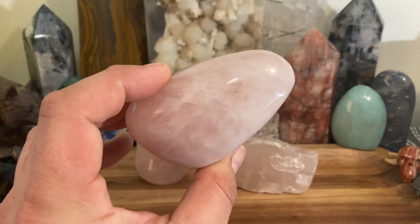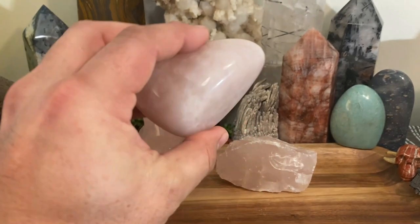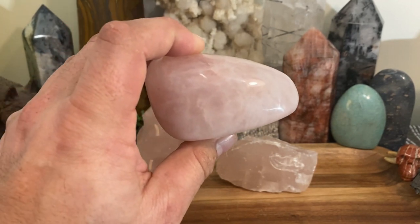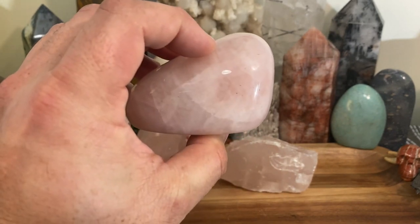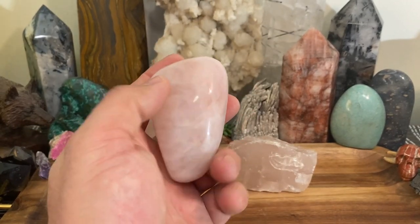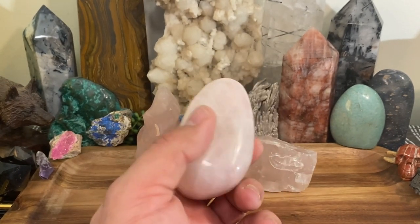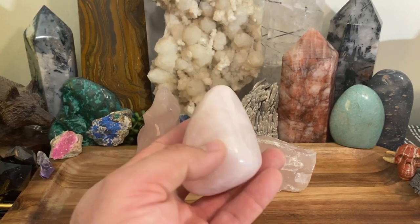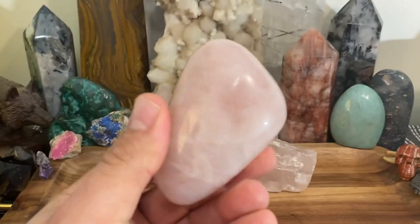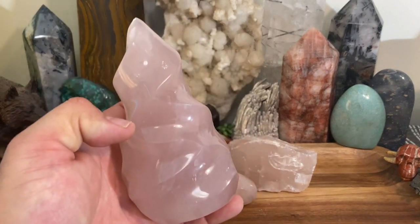Rose quartz connects you with universal love energy, and that's what makes it so powerful. It connects you from the earth up to the universe and everywhere in between. Highly recommended. It's one of the easiest crystals to use to open and balance the heart chakra, and it's just the ultimate love stone.